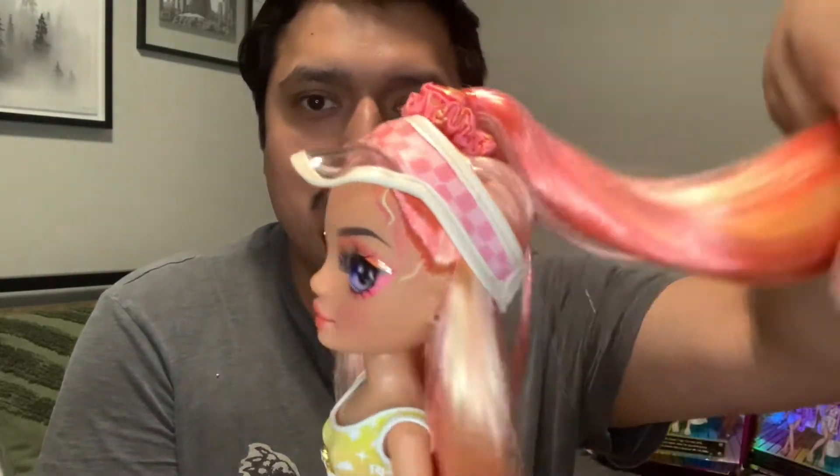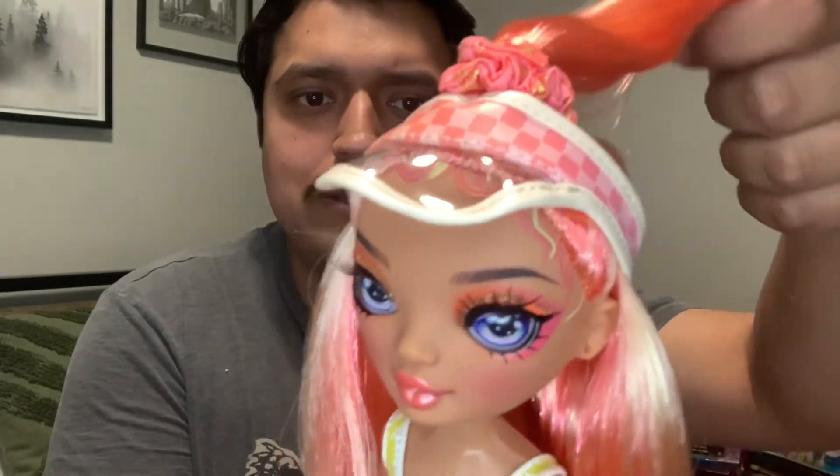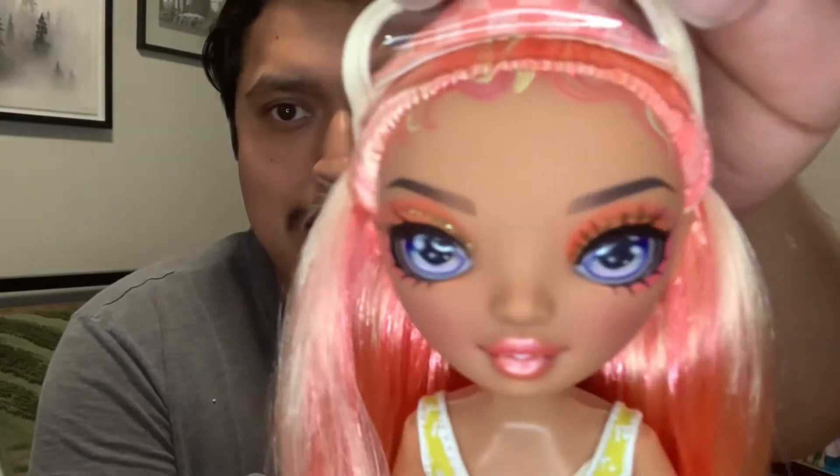I finished unboxing all four dolls and already found one with a defect that I'll have to email customer service about. I'm going to start with that defect, which is Simone Summers. She has a gorgeous face and I love the straight hair ponytail with hair scrunchies, though I'm not much of a fan of the checkerboard hat. We do see baby hairs.